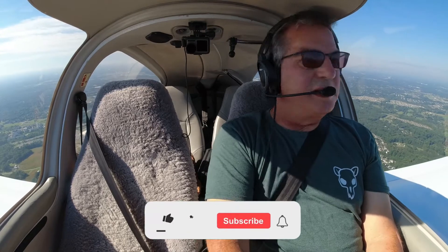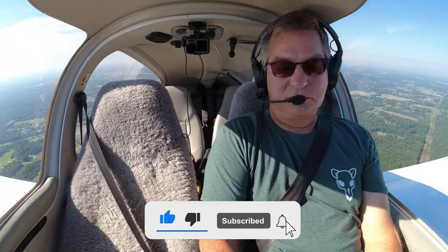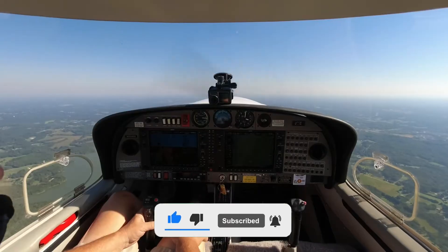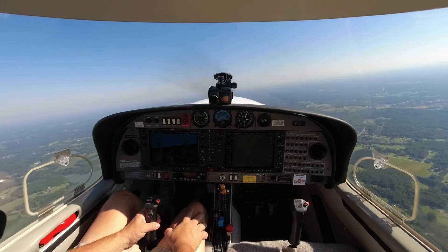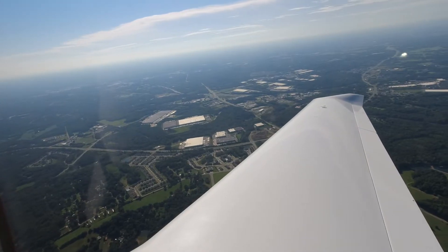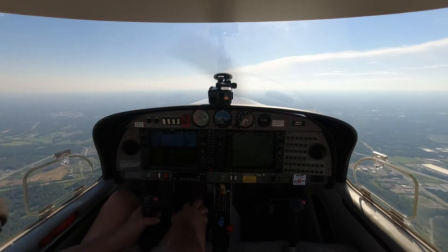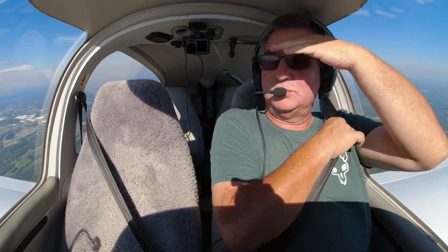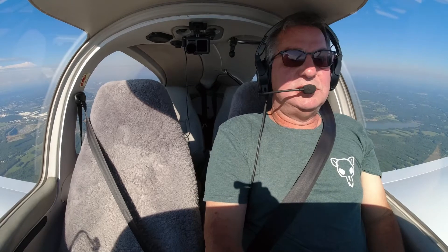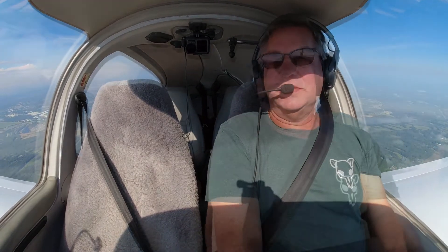All right, the weather looks pretty nice here. There's 3,000. We're going to turn right, heading 0-9-0, continuing our climb to 5,000. Cleared to 6,000 Sierra, proceed on course — climb to 7,000. All right, so we're on course, climbing to our cruise altitude. Hopefully we'll have a smooth flight.